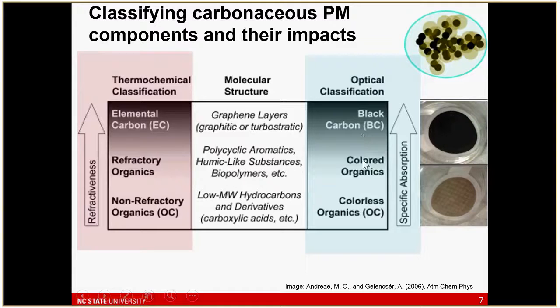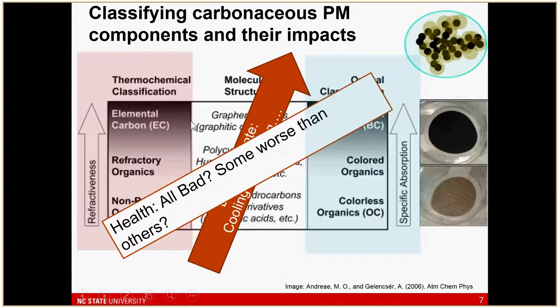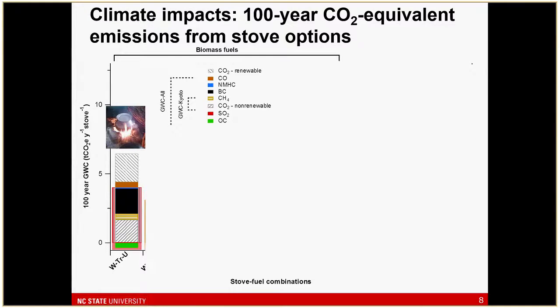The other classification is optical — by light absorption or light scattering. Going from bottom to top: organics tend to be colorless, then intermediate 'brown carbon' organics that absorb in some wavelengths, then black carbon which is strongly absorbing across all wavelengths. In terms of climate impacts, we're most worried about black carbon because it is strongly absorbing in the atmosphere. Organics are generally considered cooling or scattering. In terms of health, they're all probably bad.